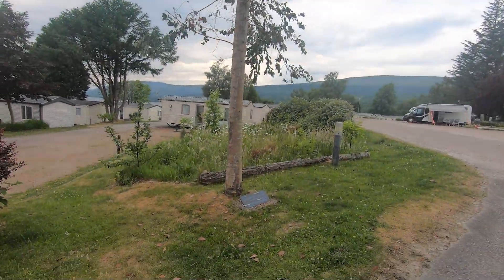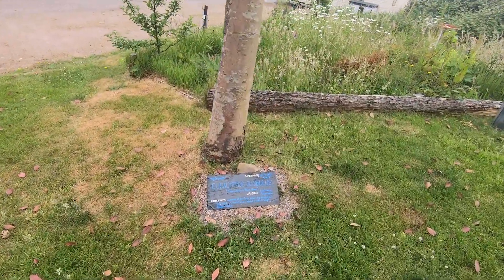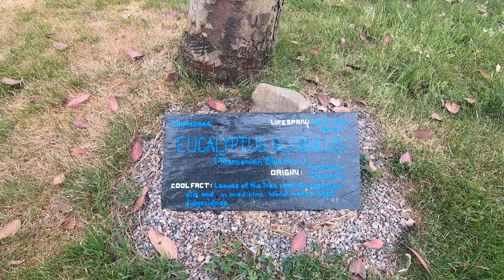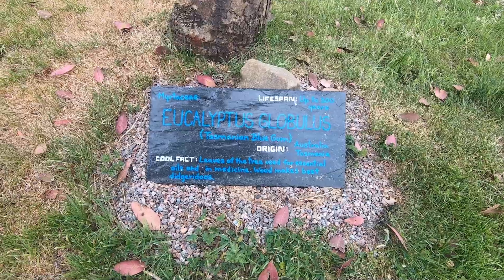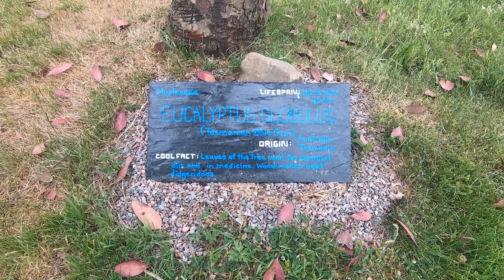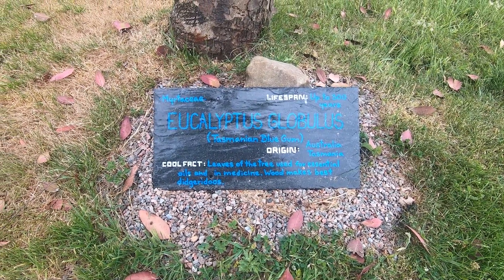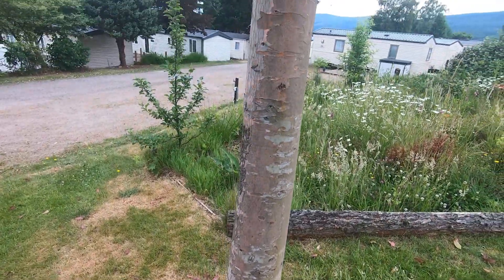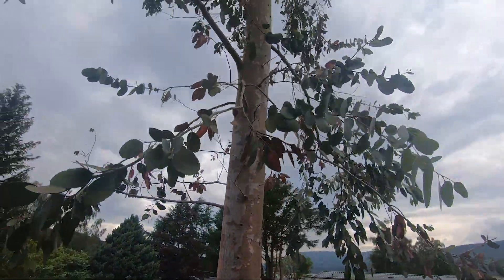We're near base now. There's an Eucalyptus globulus, the Tasmanian Blue Gum — believed to live up to about 300 years. Leaves of the tree are used for essential oils in medicine. And the cool fact: the wood makes the best didgeridoo. So if you fancy making a didgeridoo, use Tasmanian Blue Gum. Nice interesting, very colourful bark.